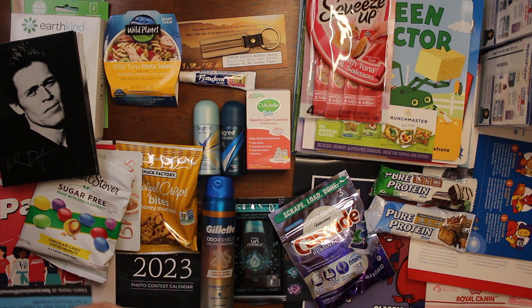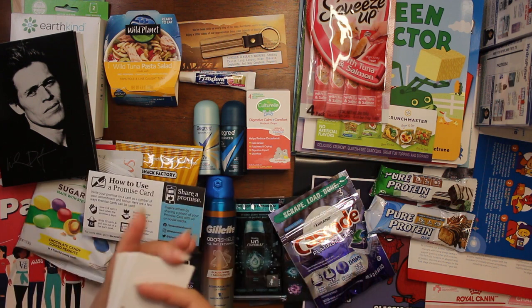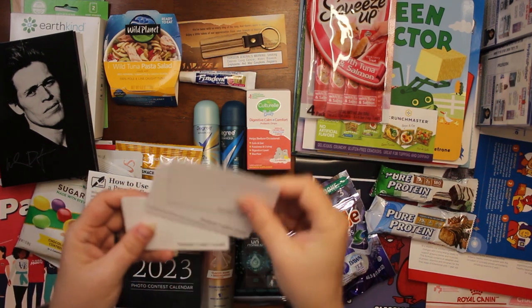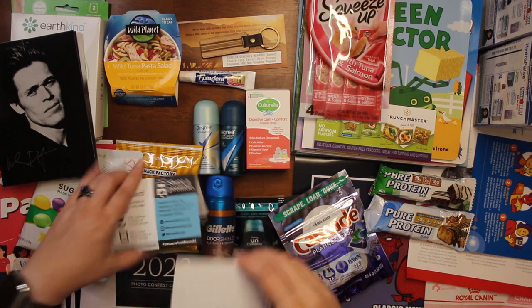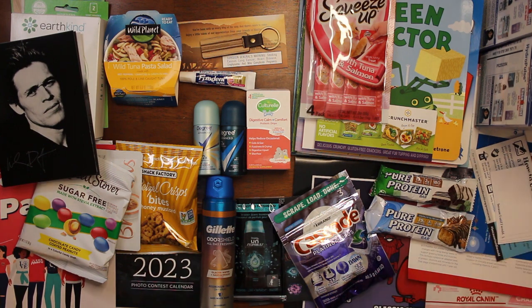We got something that says 'A single promise can change a life forever' — these are promise cards. You just write down what you promise on them, and it says 'Because I Said I Would' — it helps you keep your promises, if you need that.